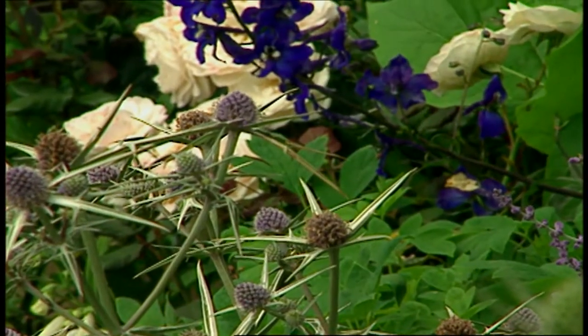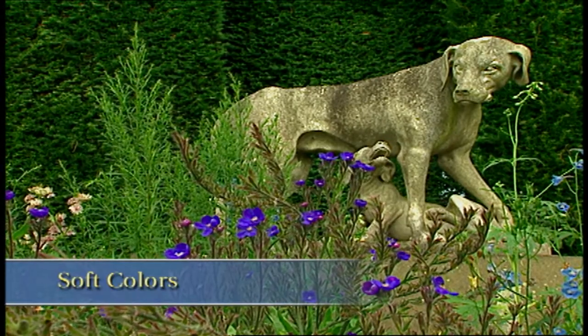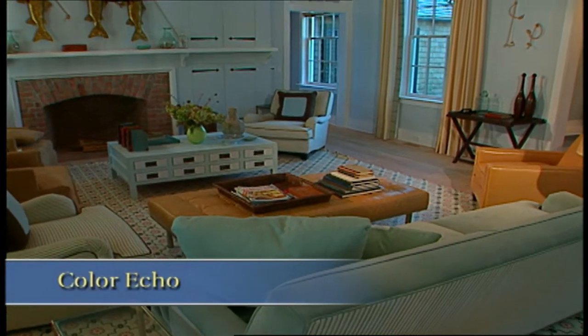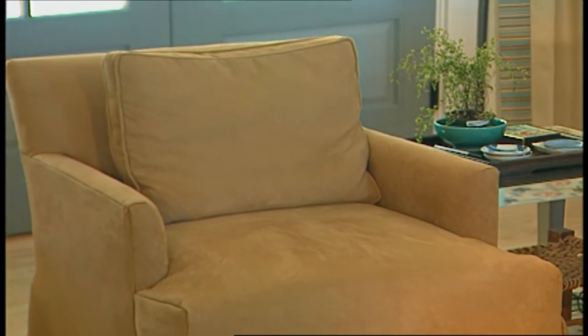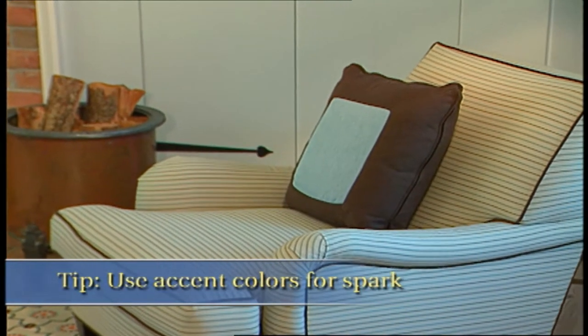If he had chosen a really dark color like chocolate brown or even dark red, this room would feel much smaller. I use the same principles out in the garden — if I want a tiny garden to feel larger, I use soft pastel colors. Blues are particularly good. If I filled a small garden space with lots of red flowers, it would feel really tiny. The other thing to notice is that there are color echoes going on throughout the room. The gray-blue wall color is repeated in the fabrics, the furniture, and the rug. He also used an accent color — orange and dark red along with chocolate brown — used sparingly to give the room a little spark.